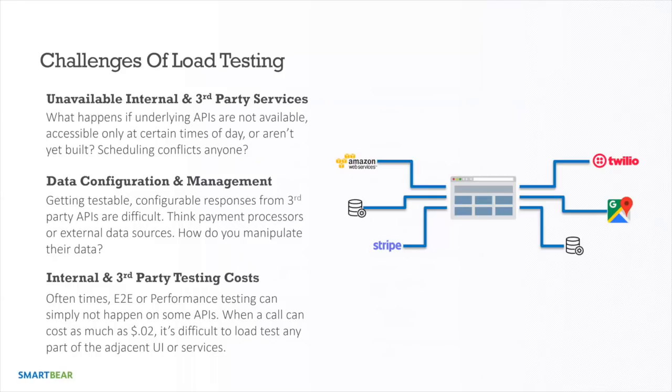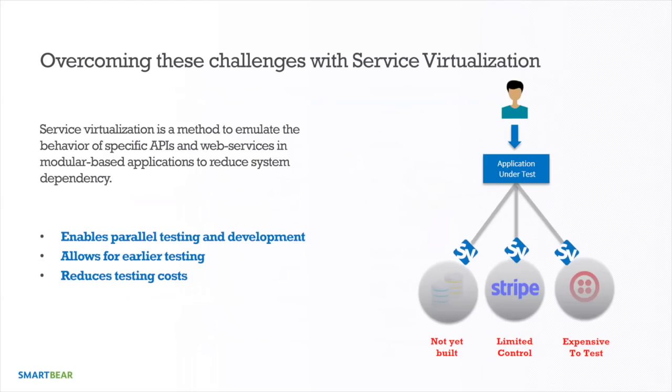Service virtualization is a method to emulate the behavior of specific APIs or systems in modular, microservice-based applications. It enables teams to work in parallel — from an API definition or spec like Swagger, you can stand a service up and start testing or building against it immediately. It also allows control over the data flowing through the service, so you can play with the entire API as if you own it.